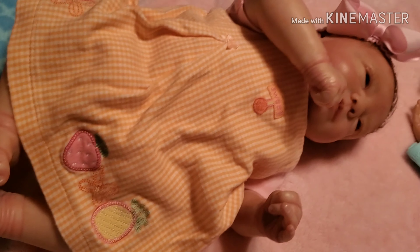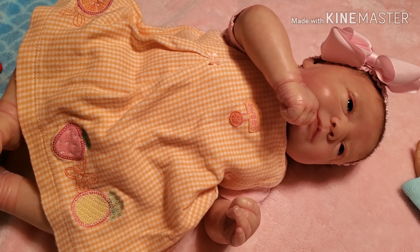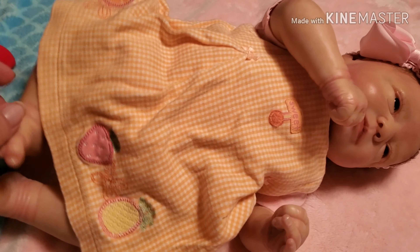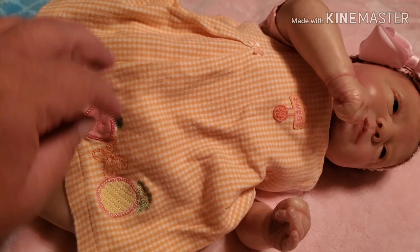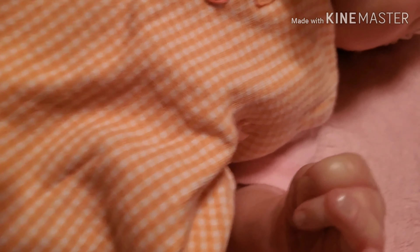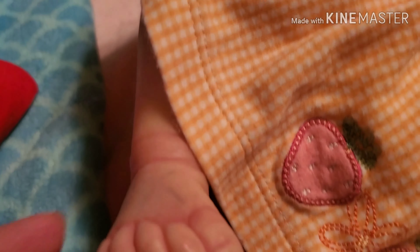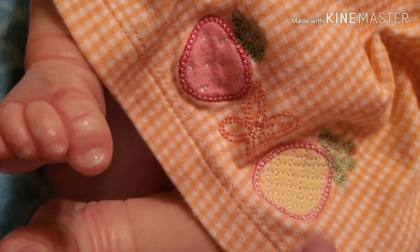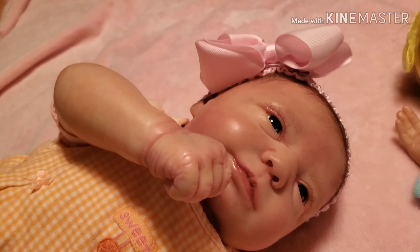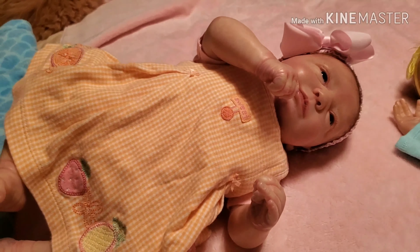We're going to start off with sweet little Katie. She is wearing a peach and white gingham dress, and underneath the dress it's got a little onesie. It's so cute — it has 'sweet' in the middle with a little orange slice, a couple little bows, another orange slice here, a strawberry, a pineapple, and on this side a little watermelon. And I put a little pink bow on her. She's looking so cute!